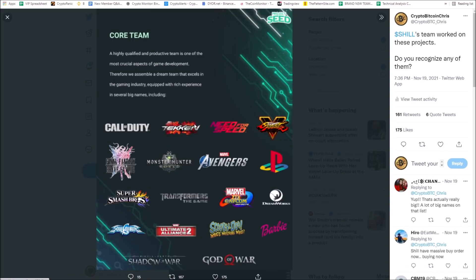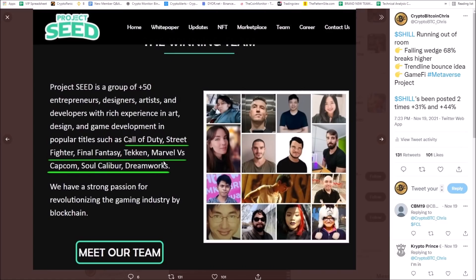Look at the core team — Call of Duty, Tekken, Need for Speed, Street Fighter, Final Fantasy, Monster Hunter, Marvel Avengers. They worked with PlayStation, Transformers the game, Marvel vs. Capcom. This is like the who's who of video games — this is the dream team right here. Project Seed — roadmap is stacked with news.